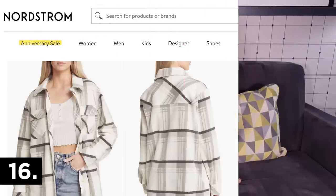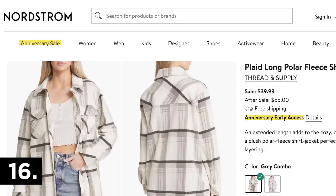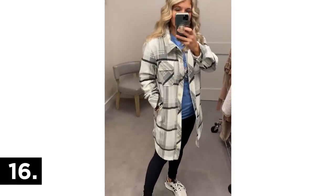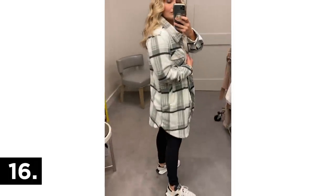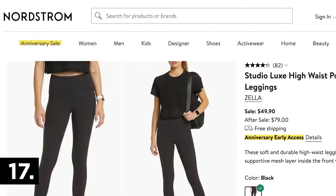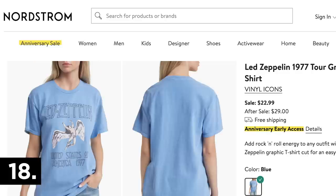Another casual outfit option: a plaid shacket — shirt jacket — which is always on my fall list. This one is unique because it's a fleece fabric, very soft, and it comes down super long so it covers your booty if you're wearing it with leggings, which is a major plus. It can truly operate as outerwear. I'm in the small and it runs very oversized. I paired it with classic black Zella leggings — these sell out every year — and a Led Zeppelin graphic tee.